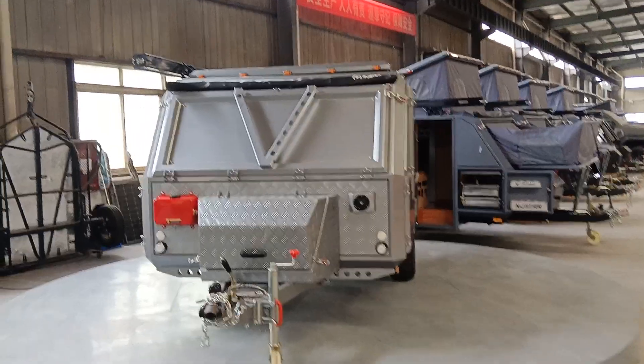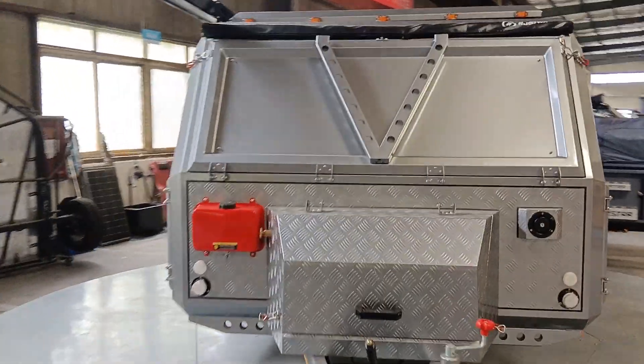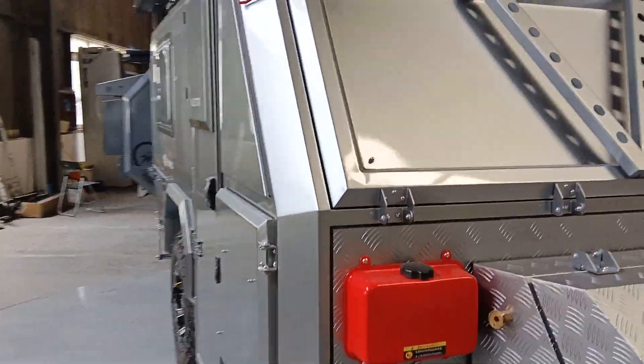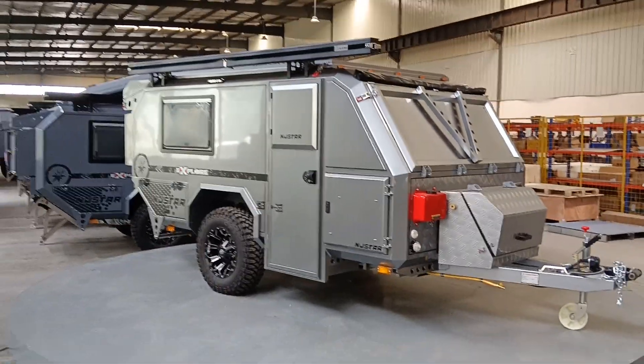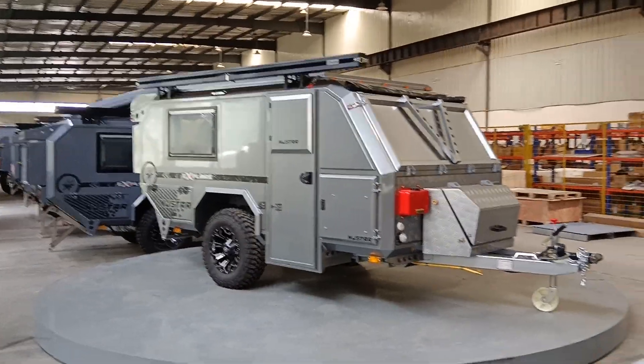Everything is equipped here to make these unique trailers. This view is very unique — you can really appreciate the full operation from this angle.